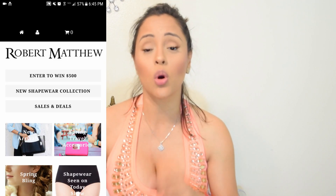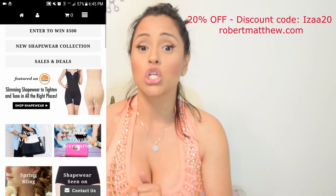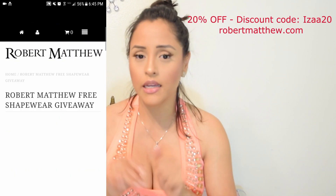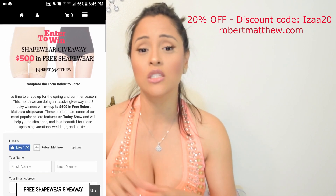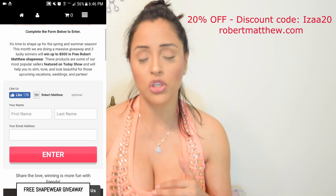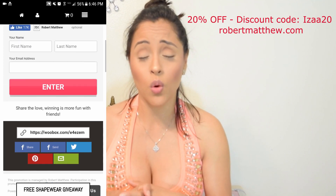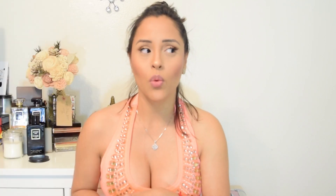I'm also excited to let you guys know that you can enter a giveaway on their website. You can go on robertmatthew.com and enter to win $500 worth of shapewear from Robert Matthew. It's super easy — just fill out your information to be entered to win. I mean, I would love to win $500 worth of shapewear. We all can benefit from shapewear, I don't care what size you are.